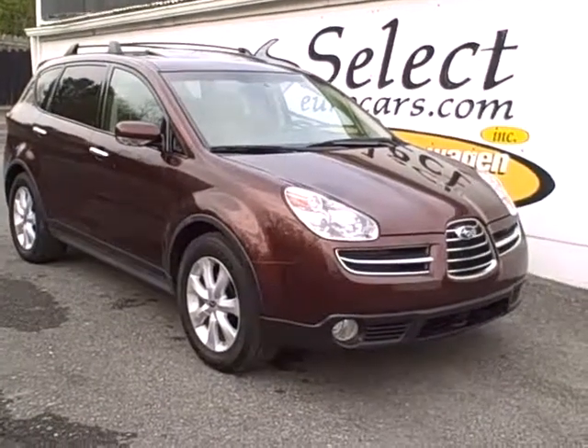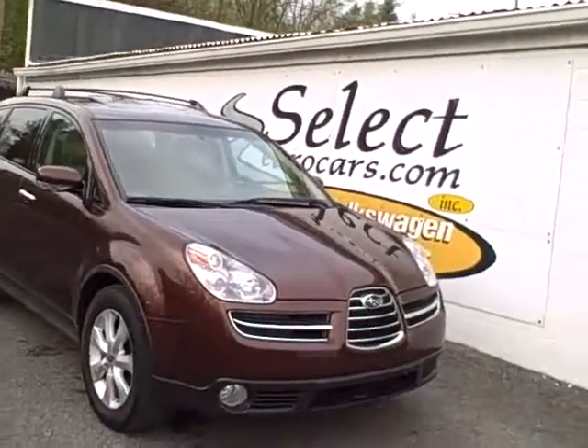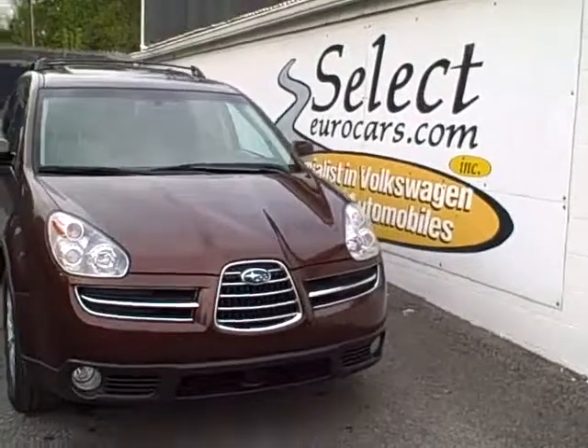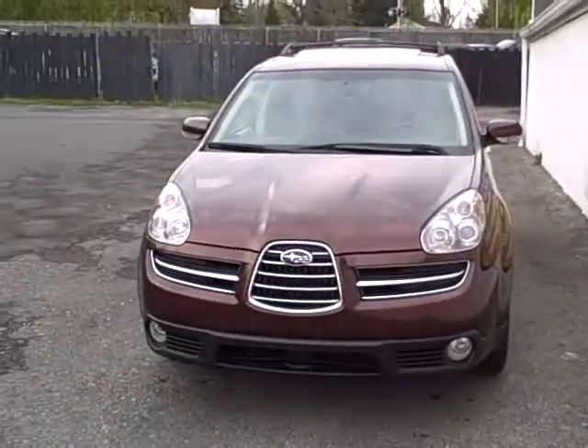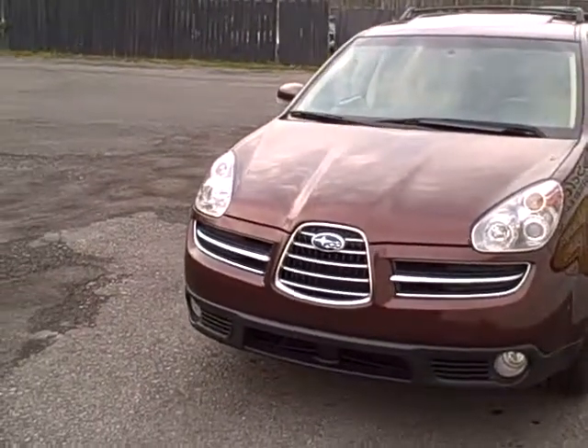2006 Subaru B9 Tribeca, available here at Select Eurocars, where we've specialized in Volkswagen and Audi for over 32 years. But we're always looking for great values for our customers, and Volkswagen certainly doesn't offer a seven-passenger all-wheel drive vehicle anything like this Subaru.